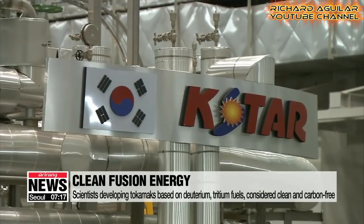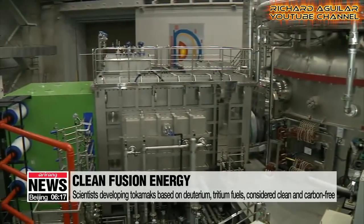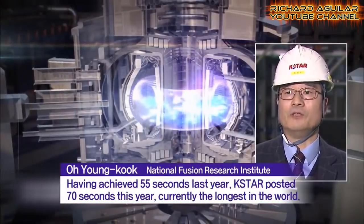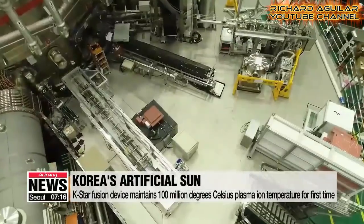The K-STAR is a kind of magnetic fusion reactor at the National Fusion Research Institute, capable of sustaining a plasma ion temperature of more than 100 million degrees Celsius. This is the first time that it happened in the world of fusion technology.